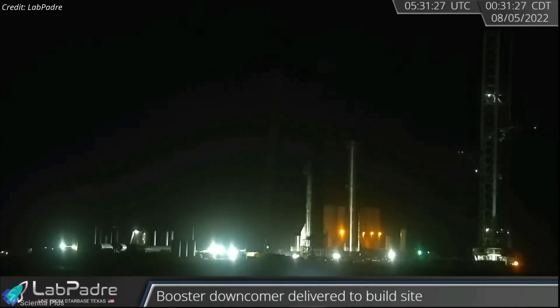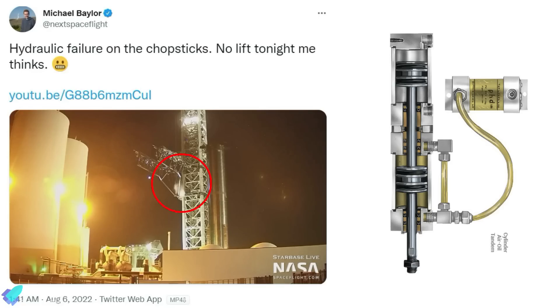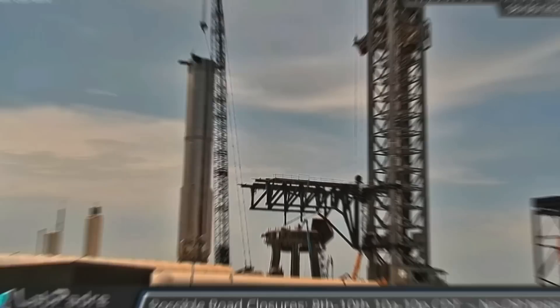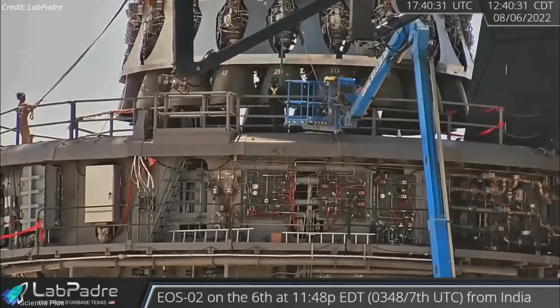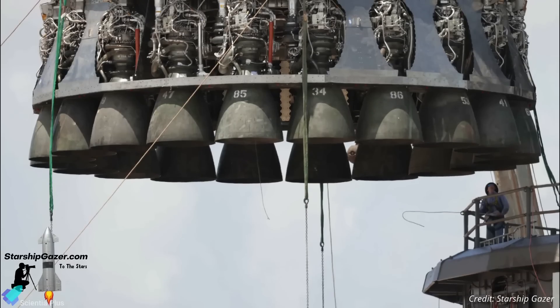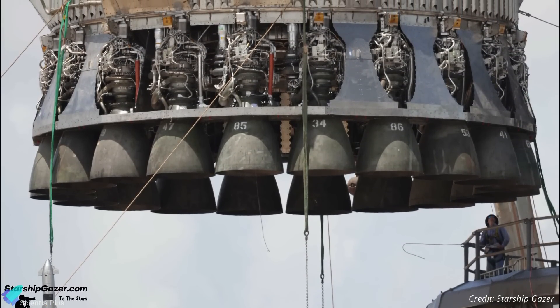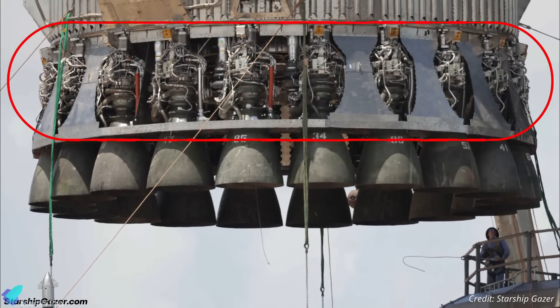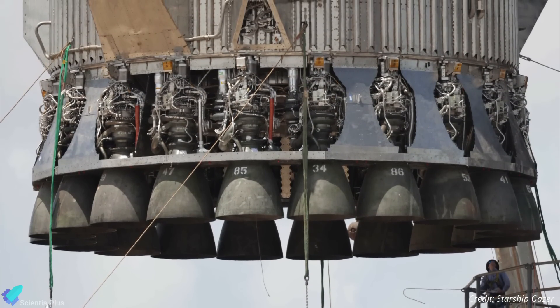While Booster 7 was being prepared for lift onto the orbital launch mount, one of the hydraulic accumulators of the rocket's stacking and catching arm burst. SpaceX was lucky that the accident did not occur while lifting the booster with the tower arms. Teams immediately lowered the arms to fix the issue. Due to the damage to the chopsticks, SpaceX employed its giant crawler crane to lift and install the booster on the launch mount. As seen in imagery captured by Starship Gazer, only the outer 20 engines of the booster were installed at the time of lift, and the blast and heat protection shields were not fully installed around the engines.